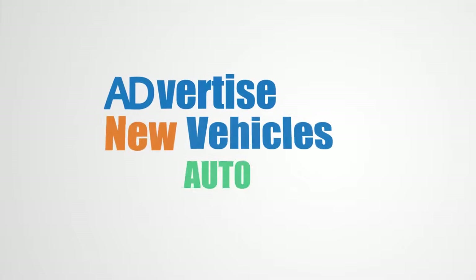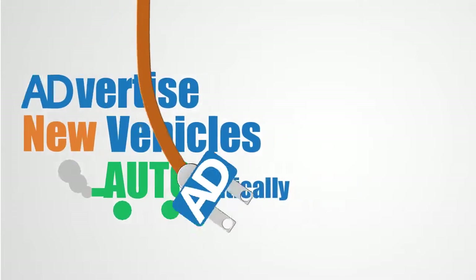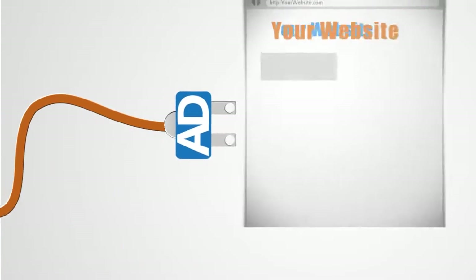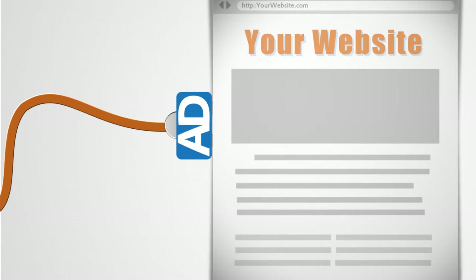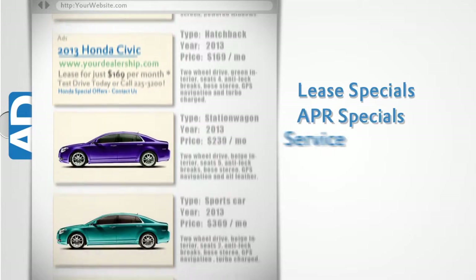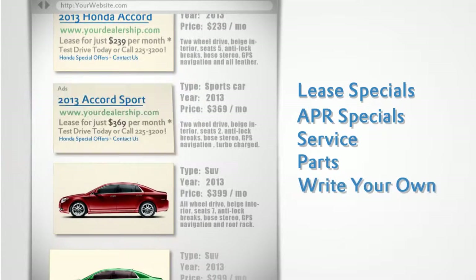For dealers who want to advertise new vehicles, we do that too. AdSmart is a powerful online specials builder that integrates directly into your website and generates your Google Ads in real time. Create offers for lease specials, APR specials, service, parts, or write your own.